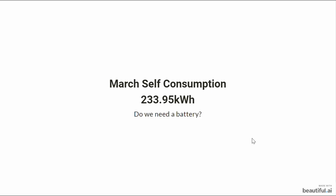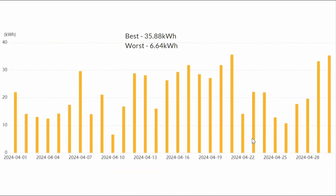My self-consumption was 233.95 kilowatt hours directly from the solar panels, and we exported 658.65 kilowatt hours — a healthy export of over £100. Looking at our export profile over the month, the best export day was again the 21st at 35.88 kilowatt hours, and the worst was the 10th at 6.64 kilowatt hours. So best and worst days for both generation and export are the same days.